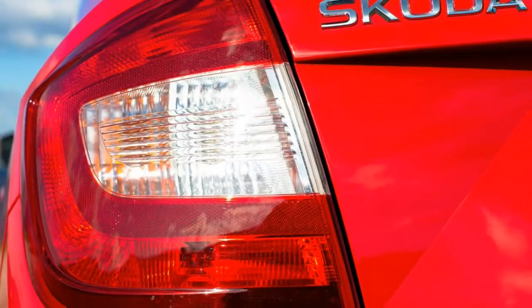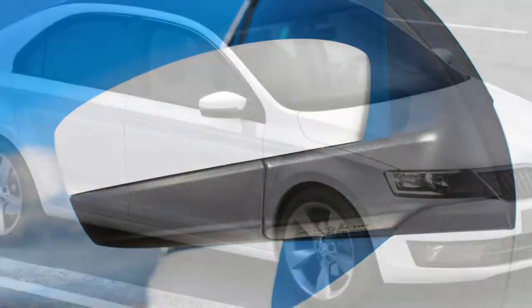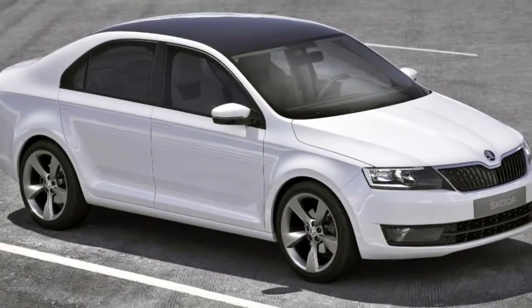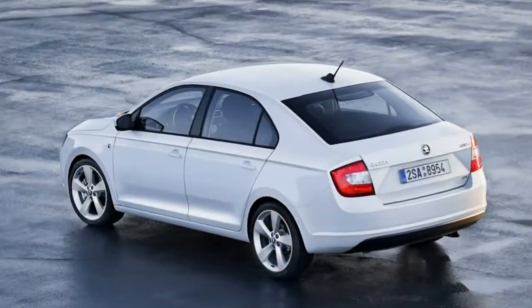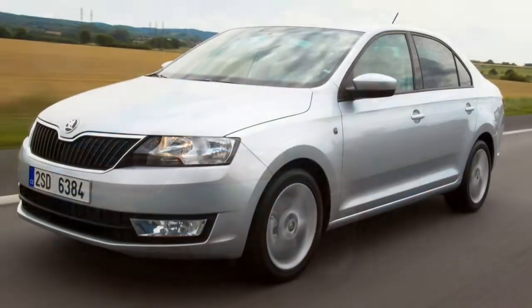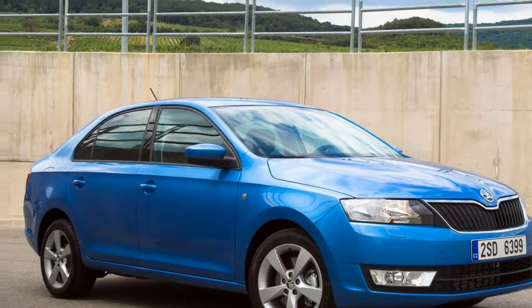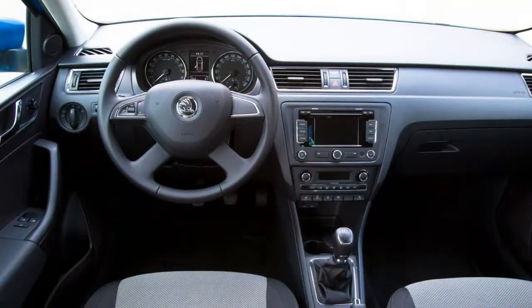Even though the Rapid is priced around the same level as a lot of superminis, on the higher end of the range it goes up against cars like the Ford Focus and Vauxhall Astra, together with value-focused small family hatchbacks such as the Fiat Tipo, Hyundai i30, and its in-house competitor, the SEAT Toledo.